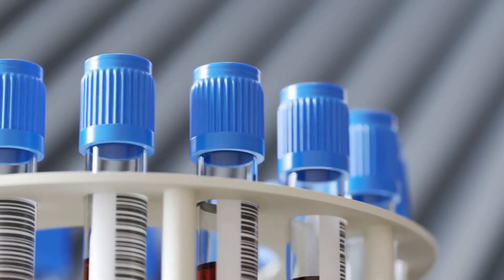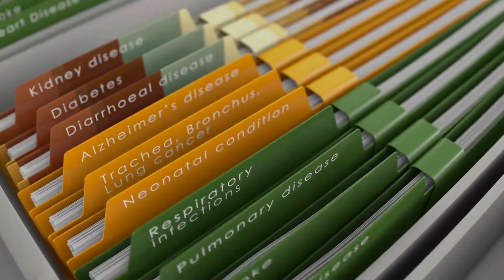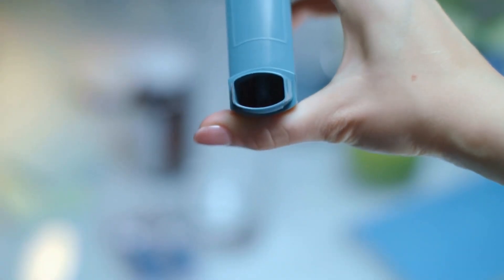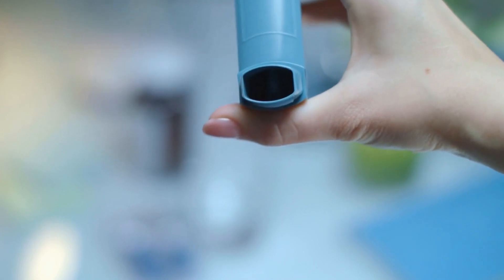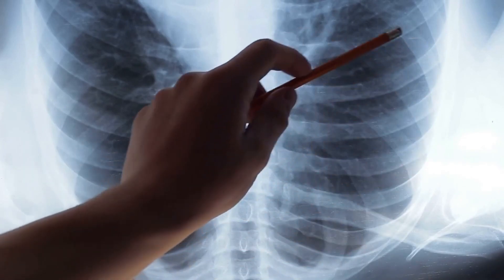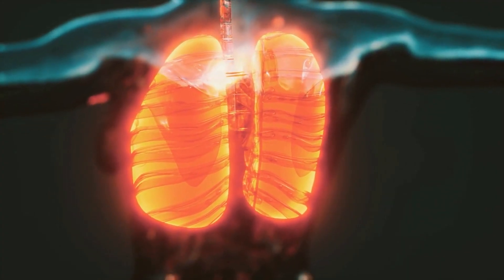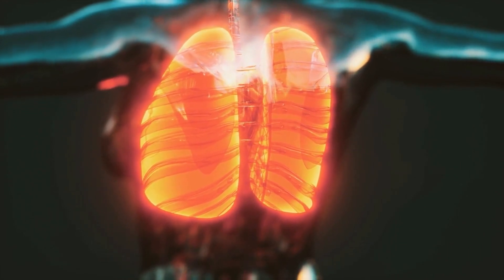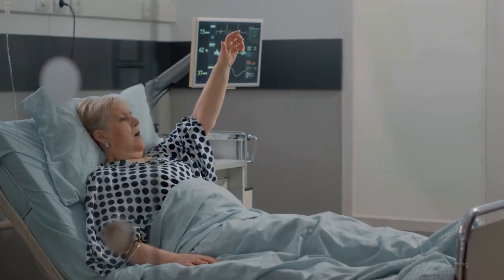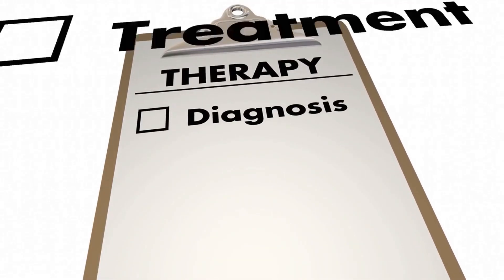The treatment for low oxygen levels depends on the underlying cause. In some cases, the underlying condition can be treated, which can help improve oxygen levels. For example, if the cause is asthma, treatment may involve using inhalers or other medications to manage the condition. If the cause is related to the lungs, supplemental oxygen therapy may be necessary, delivered through a nasal cannula or a mask. The amount of oxygen needed will depend on the severity of the low oxygen levels. In more severe cases, hospitalization may be necessary for advanced treatments such as mechanical ventilation or extracorporeal membrane oxygenation.